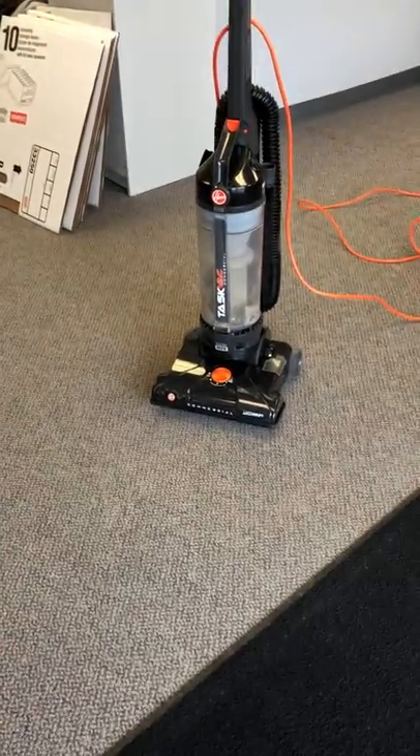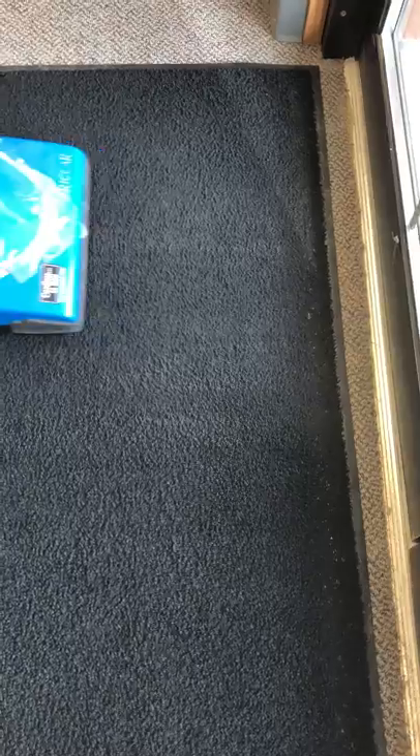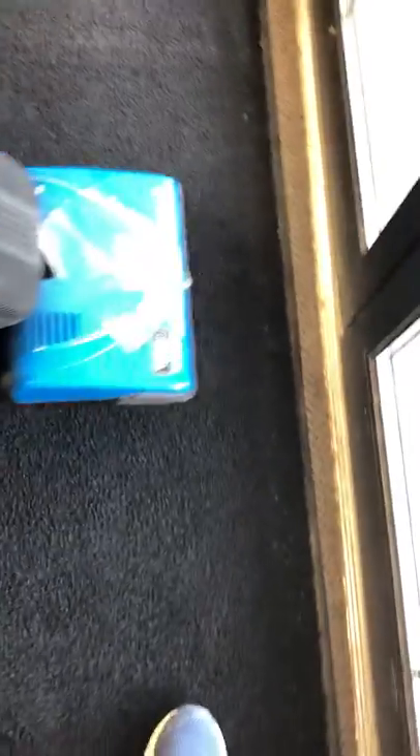All right, now let's use our vacuum. All the sand is still on there, you can see it. Wow, look at it — it picks it up! This is a brand new Hoover front vacuum, I just took it out of the container. You can see it, you guys believe me.